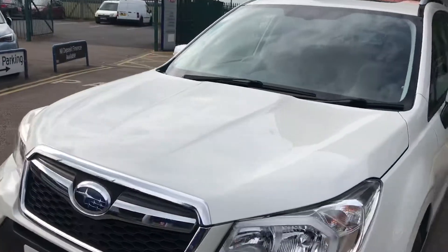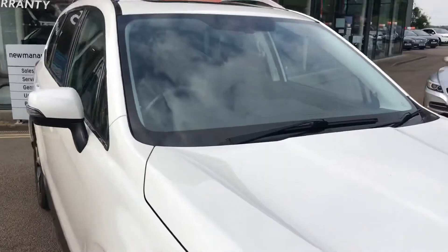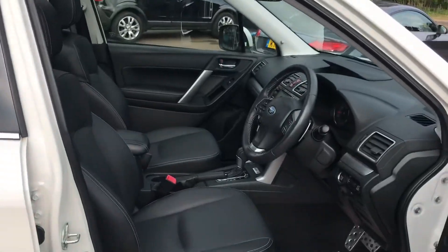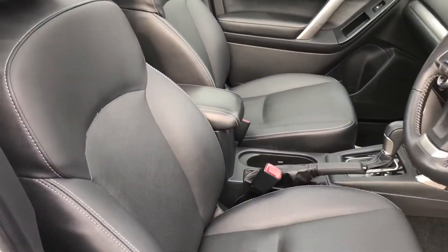These cars are absolutely bulletproof, superbly built, very reliable. Most people end up going round the clock on them a couple of times and keeping them 10 to 15 years. This is unusual — it's only 5 years old, and very unusual that it's done such a low mileage at 38,000 miles.